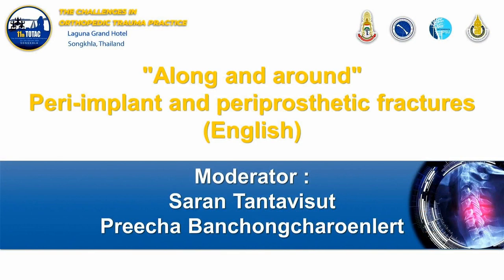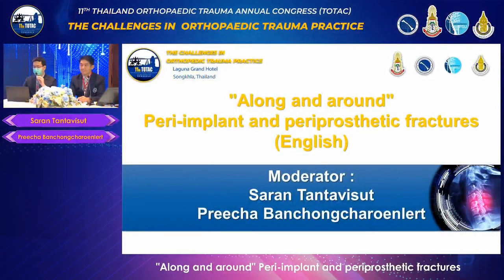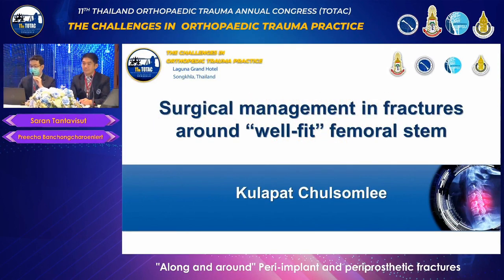Welcome, everyone, to the first session of the last day. We have a short period of time, so we have to stay on time. Let's start with our first speaker. May I welcome Assistant Professor Kulapath Tunsamli from Ramathibodi Hospital, please.